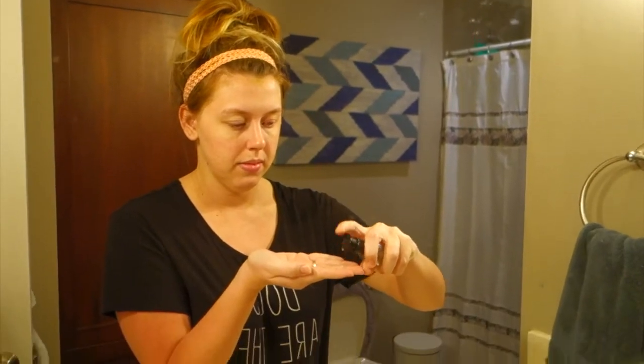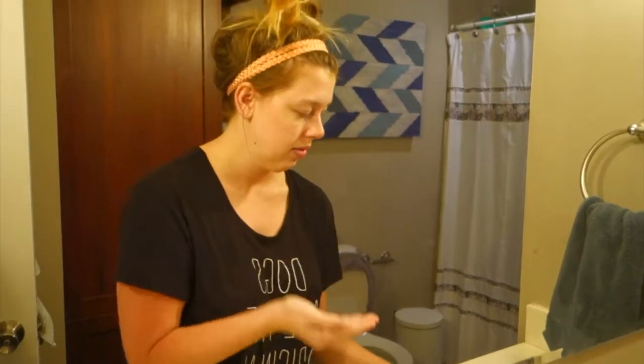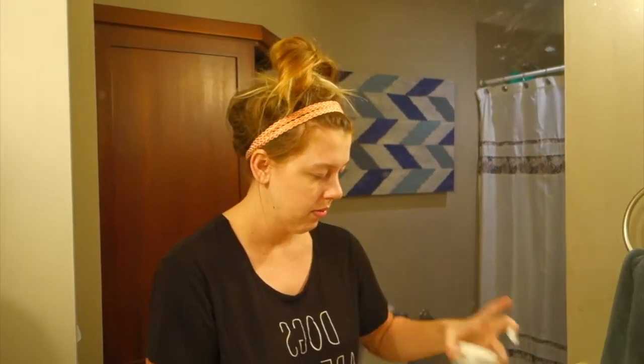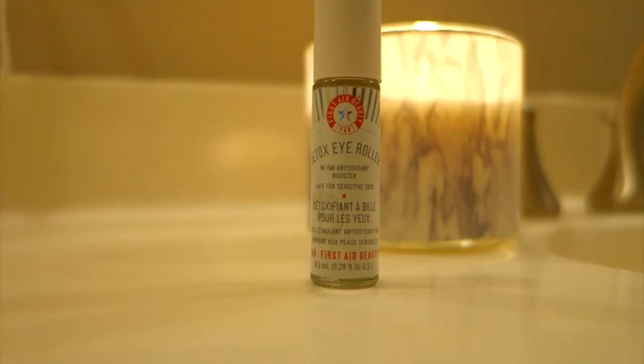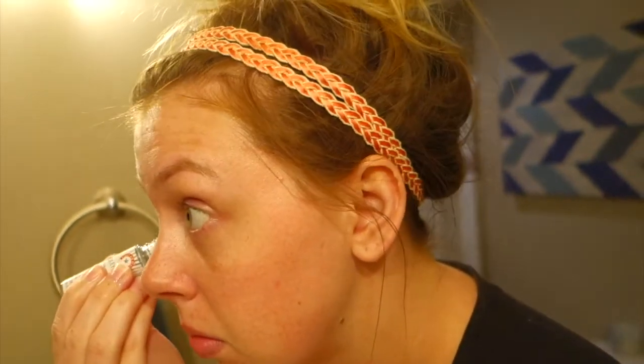Next, I'm going in with some moisturizer goodness. I am mixing together this Mary Kay Nighttime Serum with this First Aid Beauty Moisturizer. I've been using both of these products for quite some time and really enjoy them. And then I'm putting on this detox eye roller that is also from First Aid Beauty.